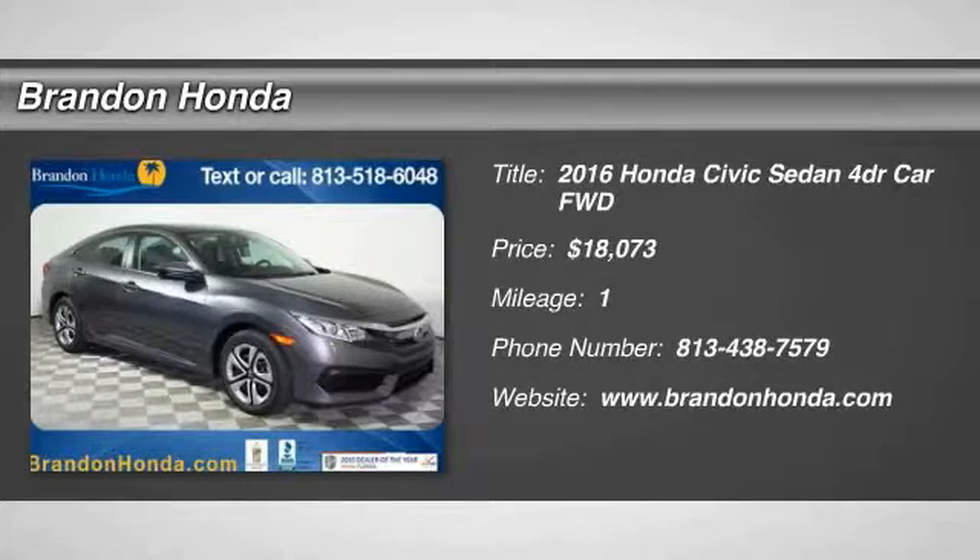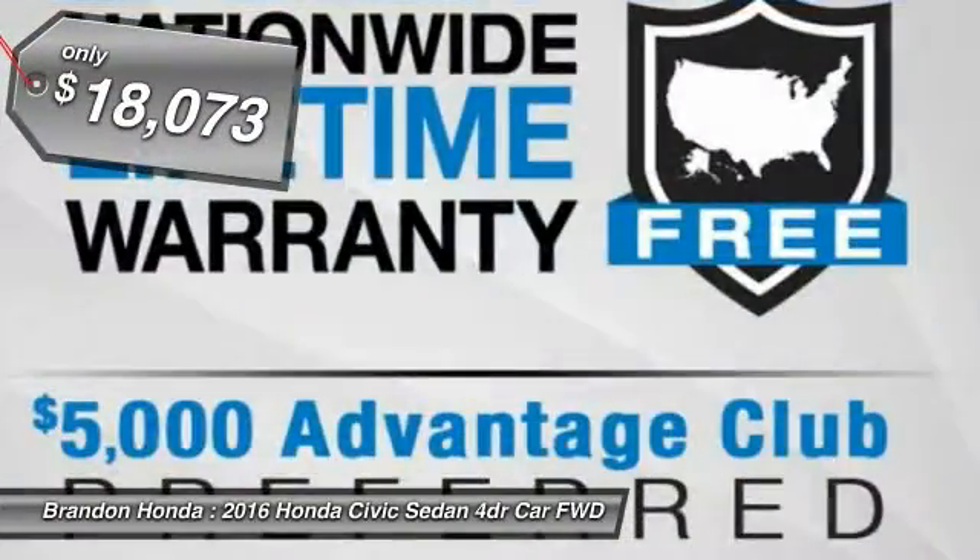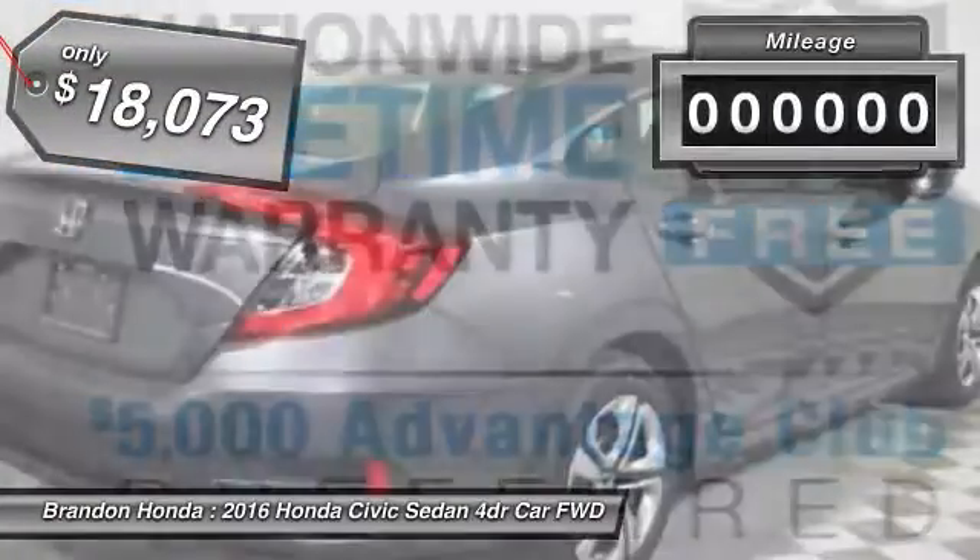The 2016 Honda Civic. Practical, awesome gas mileage, and incredibly reliable — and is priced below $20,000.